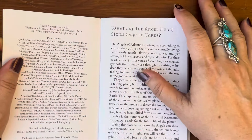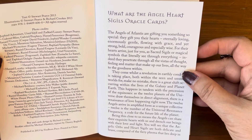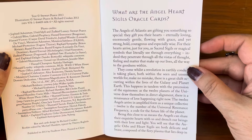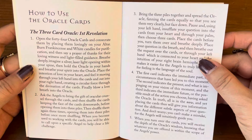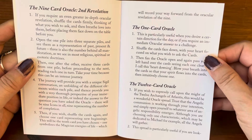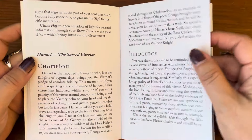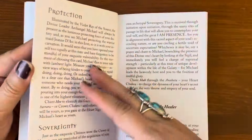Let's take a look at the guidebook. Angel Heart Sigils: Mystical Symbols from the Angels of Atlantis. It describes the cards as gifting you something special — they give you their hearts, eternally loving, enormously gentle, flowing with grace and yet strong, bold, courageous. It goes on to explain how to use the oracle cards: the Three Card Oracle, the Nine Card Oracle, the One Card, and the Twelve Card spread. Then it lists Angel Characteristics: Bliss, Illumination, Insight, Prophecy, Champion, Innocence, Loyalty, Victory, Adventure.